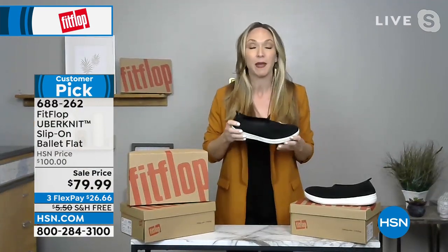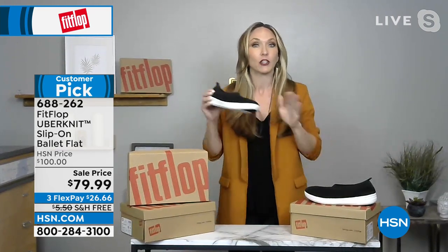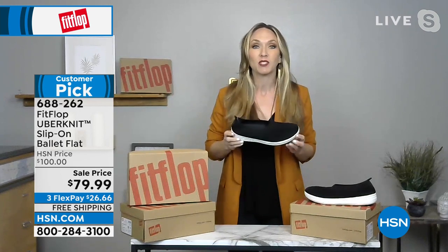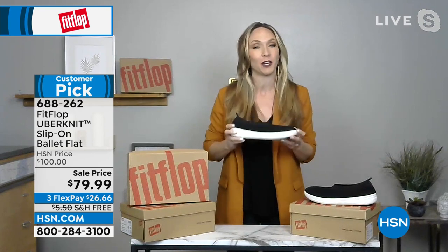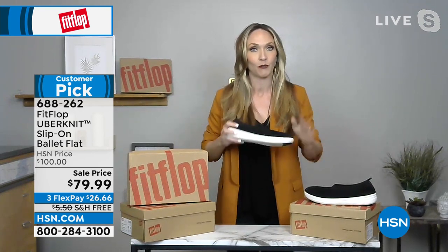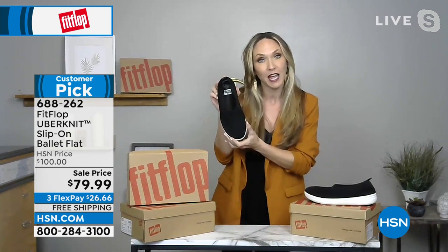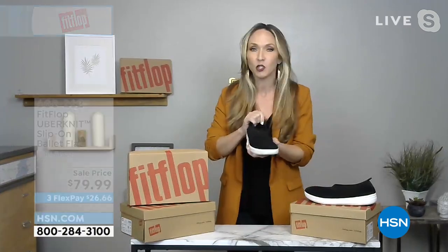If you're not familiar with FitFlop — back in 2007 our founders realized that if you wanted to be cute and good to your feet, you weren't going to get it anywhere. So they decided to mix high fashion with shoes designed to earn a podiatrist's gold star. Every single pair of FitFlop is approved by the American Podiatric Medical Association — the APMA — so you know you're supporting your foot health while still getting to be cute.